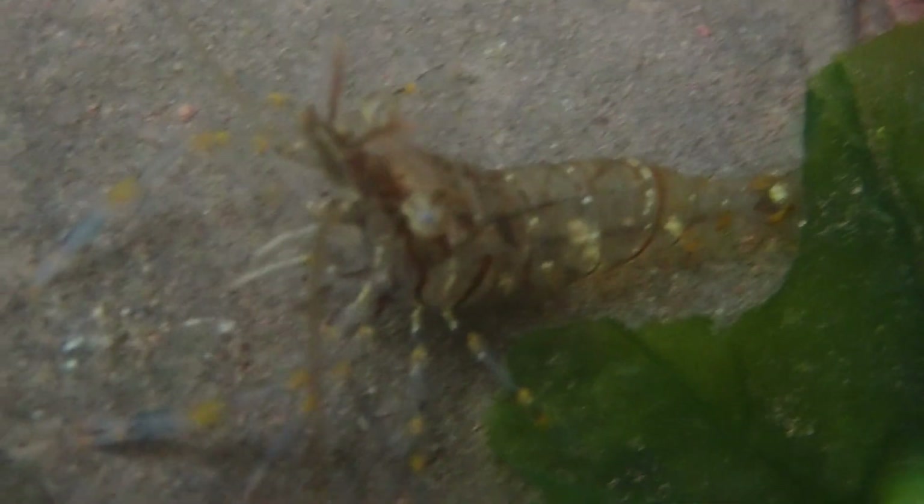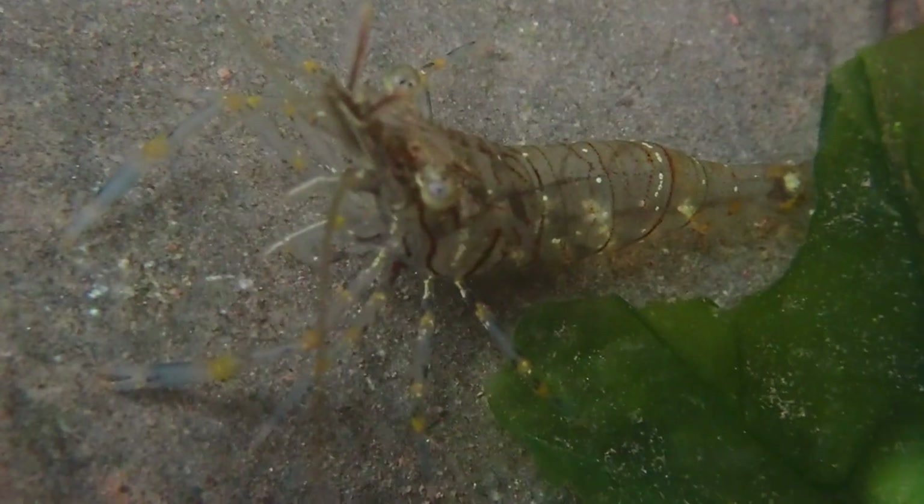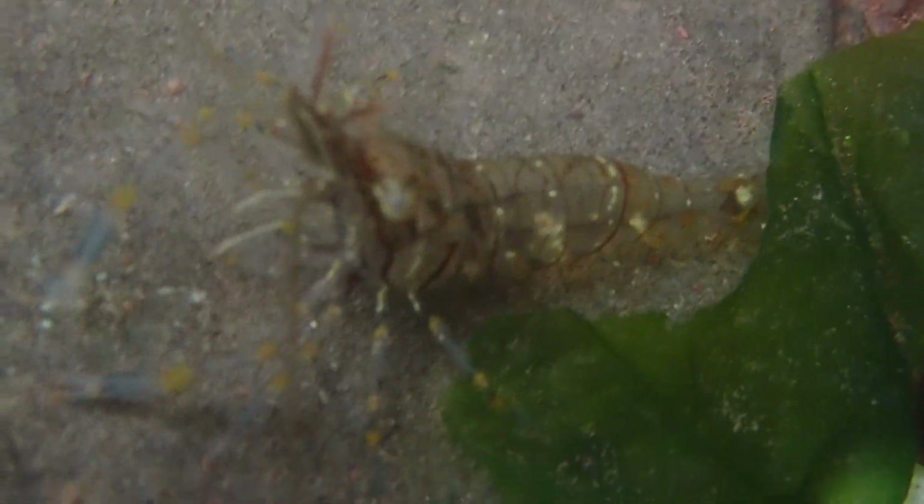These prawns are typically scavengers and will eat anything they can find, including decaying seaweed and dead mussels.